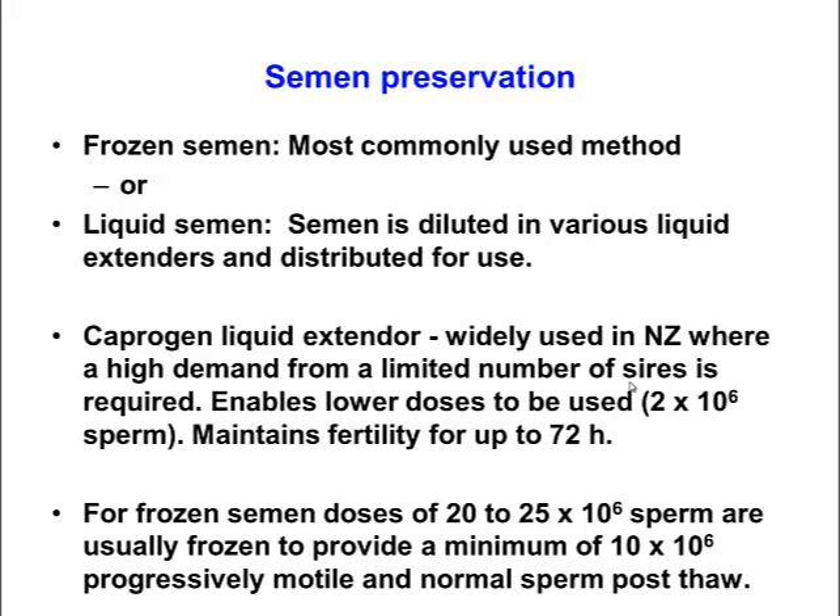Once semen is collected, it needs to be preserved, as in its raw state it won't survive for very long. It's either frozen — the most common form of preservation in cattle — or it can be preserved as liquid semen by adding extenders in some circumstances. In some developing countries, semen is extended in coconut milk or skim milk based extenders. Caprigin is a particular chemical mixed with liquid semen, widely used in New Zealand, and using the caprigin extension method, semen is able to survive for three days or more.